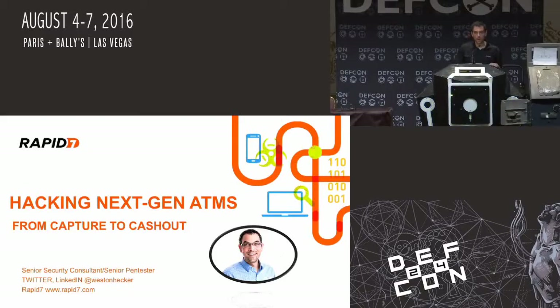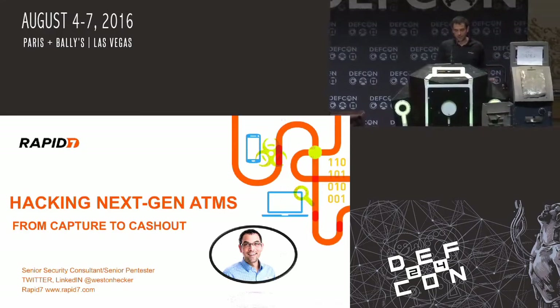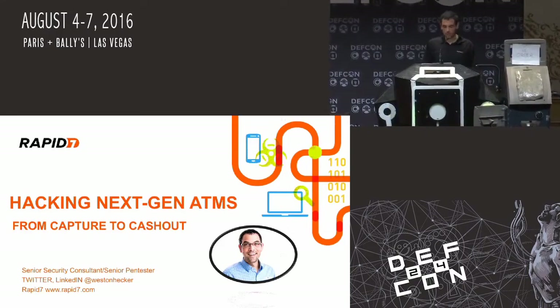You guys all showed up for basically us setting up the AV stuff pretty quick. And yeah, this is next gen hacking ATMs. So I'm going to jackpot this little baby. It has $50,000 in it, so it should be shooting all over the floor in a little bit.